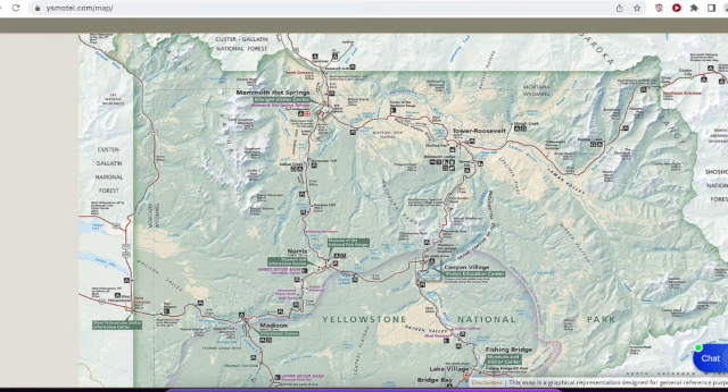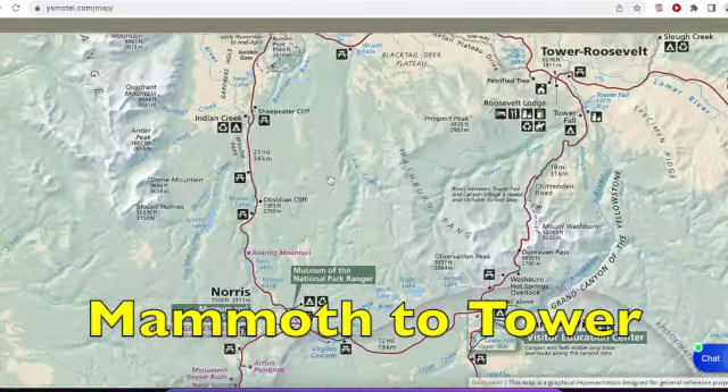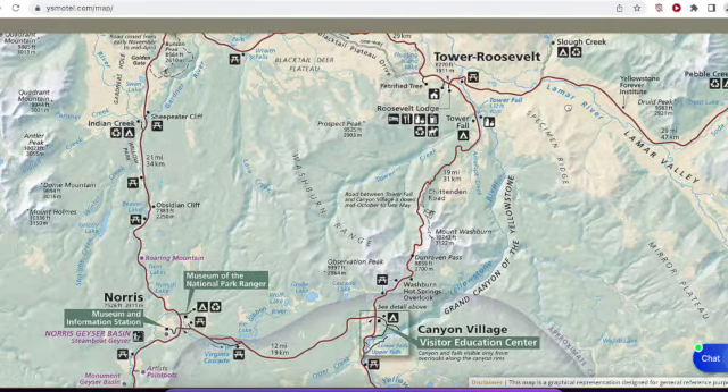In addition, the road from Mammoth Hot Springs to Tower Roosevelt — this section of road over here — is going to be opening as well. Unfortunately, with all the damage that occurred in the Lamar Valley, this section of road to the northeast entrance will not be opening just yet.